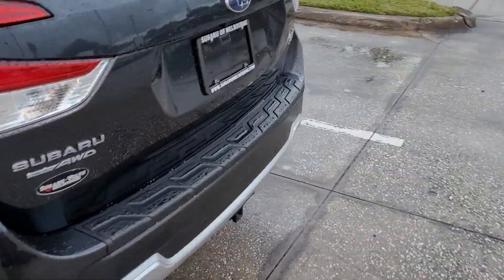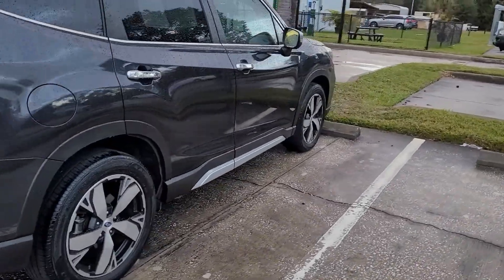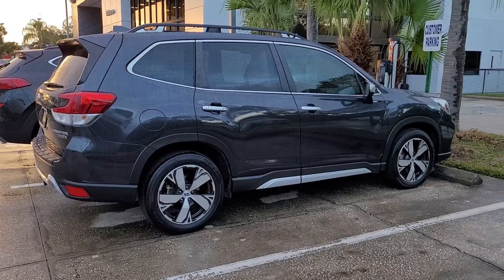If there's any additional questions, again, I'm Jonathan, Subaru of Melbourne. And if you want us to put your name on a brand new one, not a problem, please let me know.